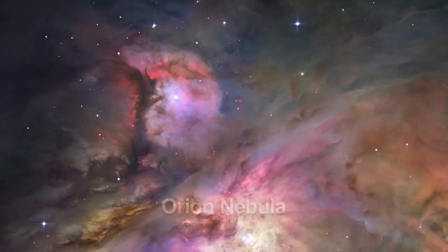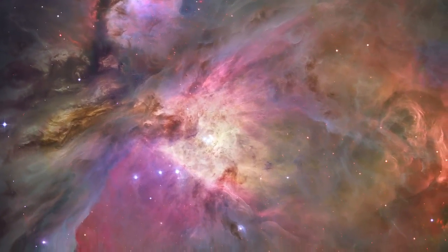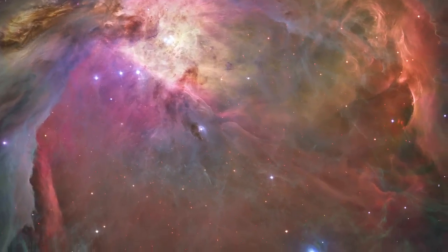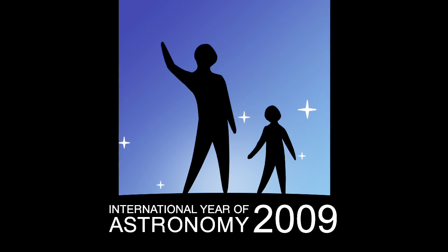What's up for December? The Orion Nebula. Hello and welcome. I'm Jane Houston Jones at NASA's Jet Propulsion Laboratory in Pasadena, California. This is the final month of International Year of Astronomy, but that shouldn't stop you from looking up next year.